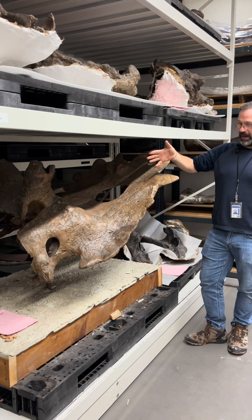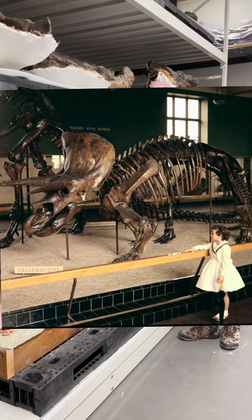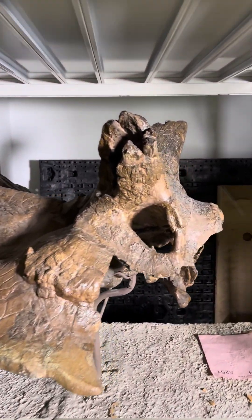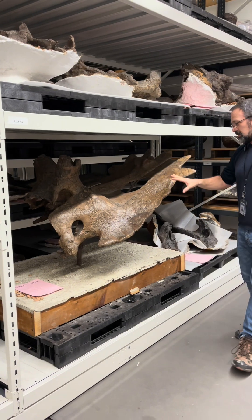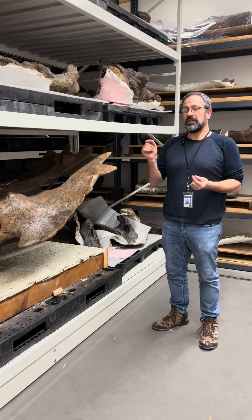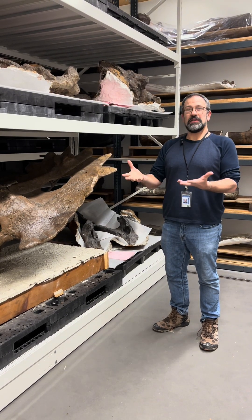This is the partial skull of ankyceratops, a relative of triceratops. Missing most of the front part — the beak is missing — and these are only the bases of the big brow horns. This is what we call a holotype specimen, and it's the specimen being described in the first paper announcing this new genus.